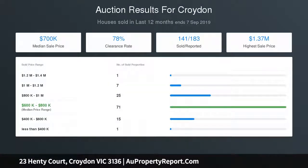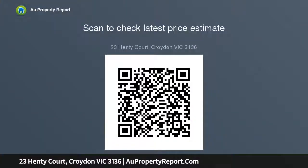Outside, the partially covered alfresco is the perfect spot to recline or entertain whilst admiring the beautifully established gardens.